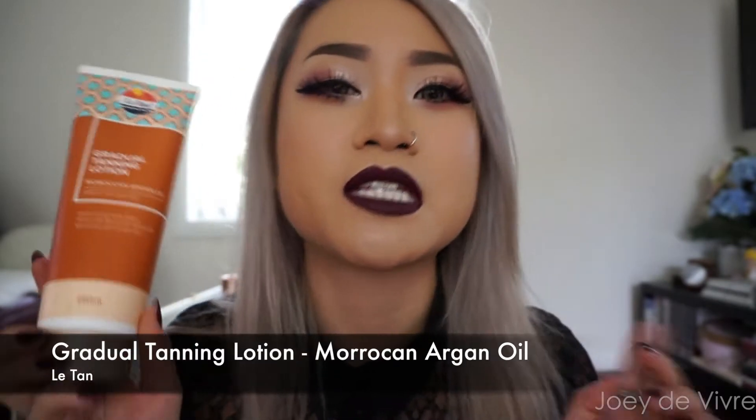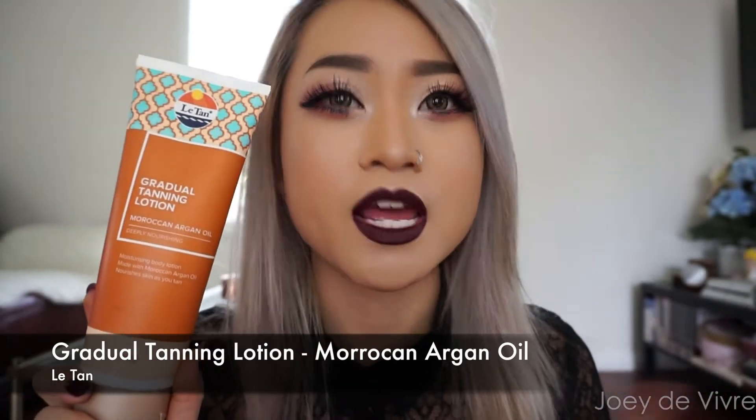Let's start off with some body products. Last month I was using the Dove Gradual Tanning Lotion, but this month I've been using the LeTan brand. I've never used this brand before but it was on sale at Priceline so I thought I'd give it a go. This one is the Gradual Tanning Lotion with Moroccan Argan Oil infused, which means it's extra nourishing on the skin.